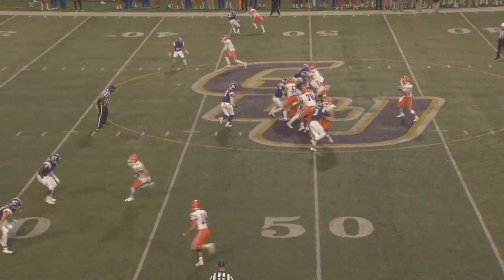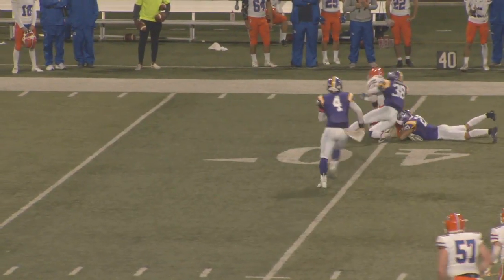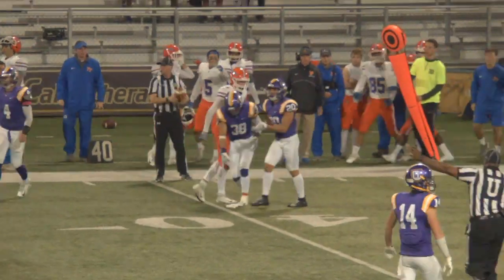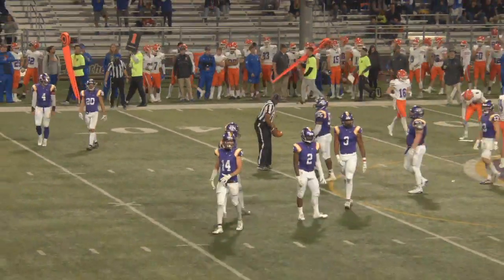He threw that ball with pressure coming into his face, and that's something you like to see from a quarterback — not shying away from contact and still throwing a very accurate football. And on 4th down, a great conversion for this Sagehens offense. The chain moves, and you get an opportunity to perhaps get some points here before the half's over.